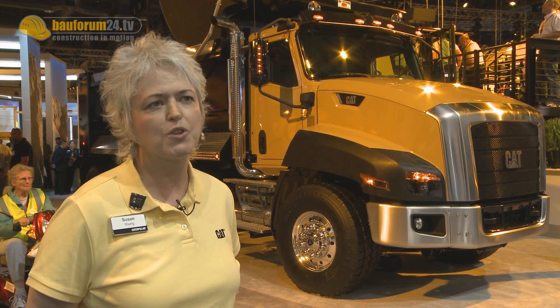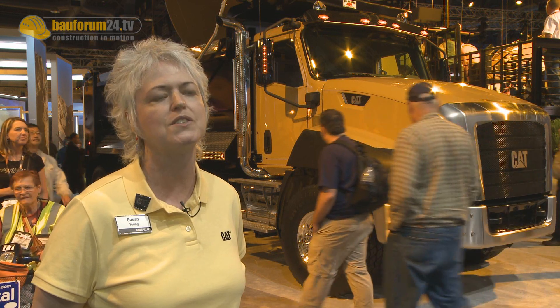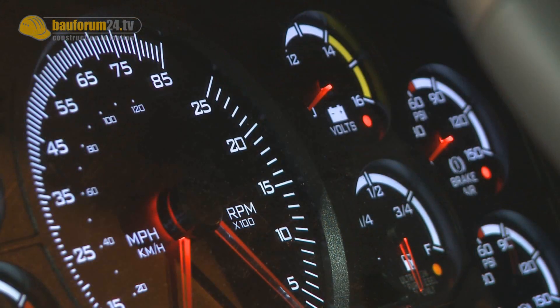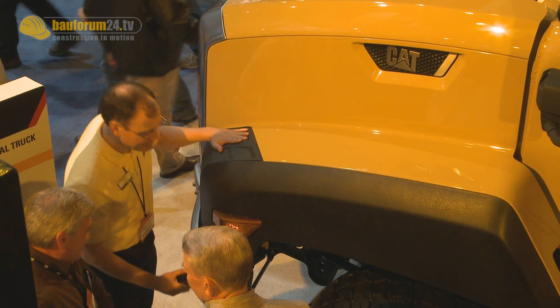The vocational truck is a highly customized truck that's really specced and configured for a given customer's application. It's important that the customer work with his dealer to understand exactly what he needs in terms of his suspensions, his driveline, type of transmission, his horsepower requirements for his application, and the overall fit and finish of the truck.